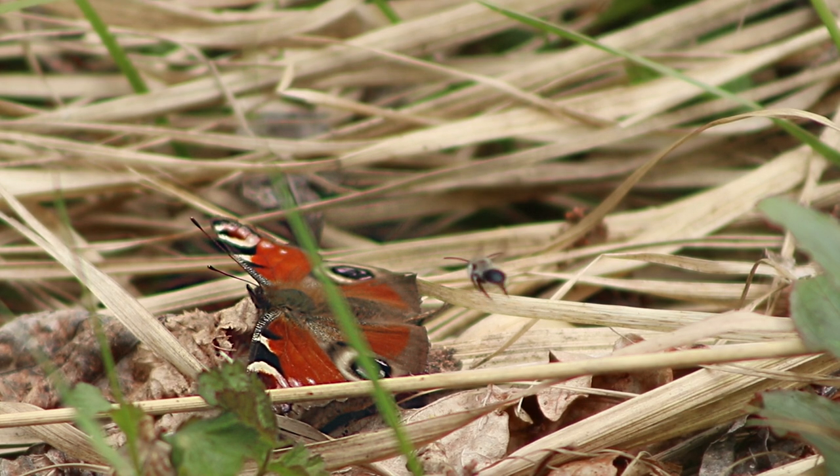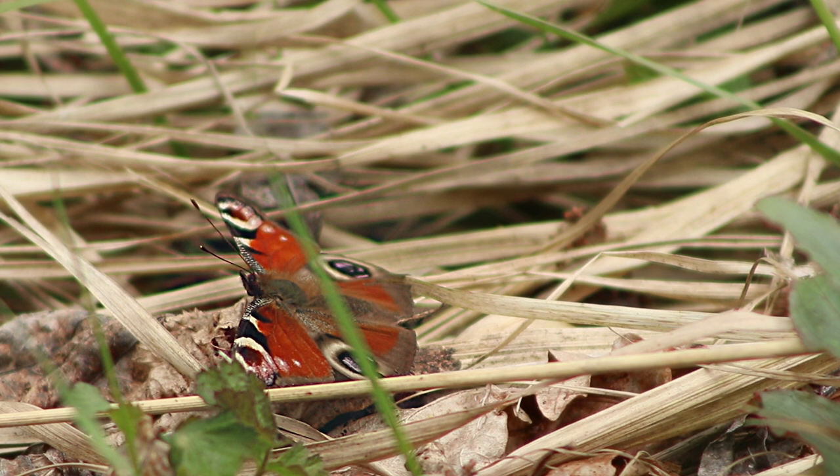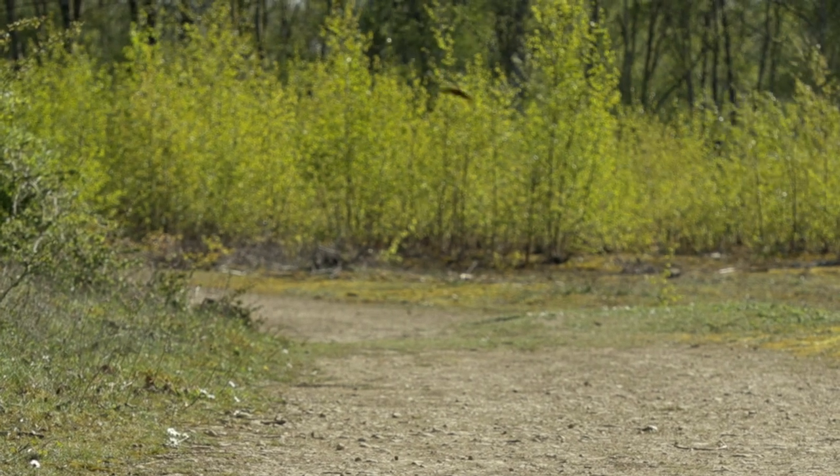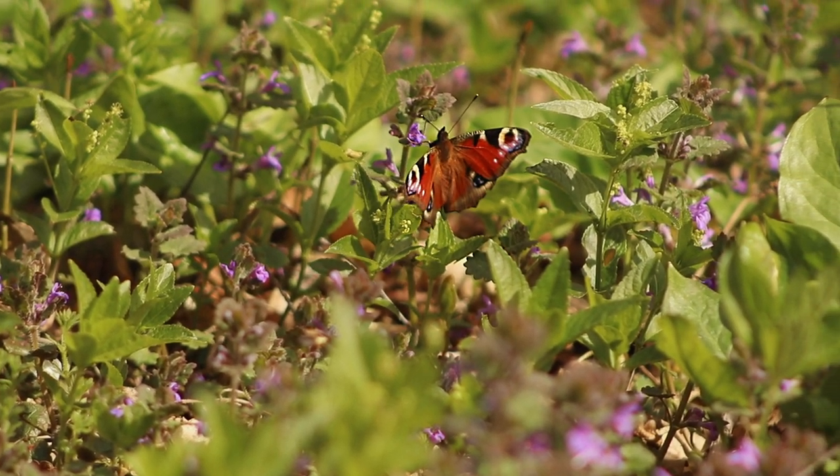However, it doesn't keep the pests away. Energised and raring to go, the Peacock Butterfly heads to its first trusty feeding spot — ground ivy.